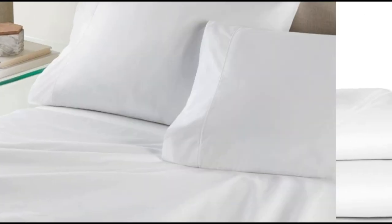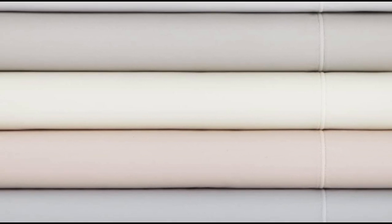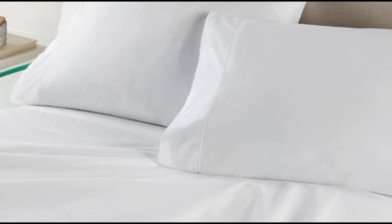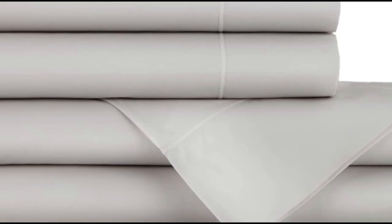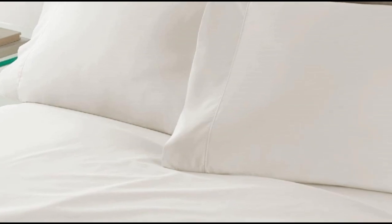Number 4. What we like: heavier weight and density, monogramming available, 17-inch deep pockets. What we don't like: must adhere to care requirements to avoid excessive shrinking; some noticeable pilling. Flannel sheets are warm, inviting, and ideal for cool or damp weather. When crafted from Egyptian cotton, you can expect flannel sheets that are exceptionally soft and durable. That's what we found when we tested the Peacock Alley Egyptian cotton flannel sheet set. These flannel sheets are made in Portugal from 100% Egyptian cotton.